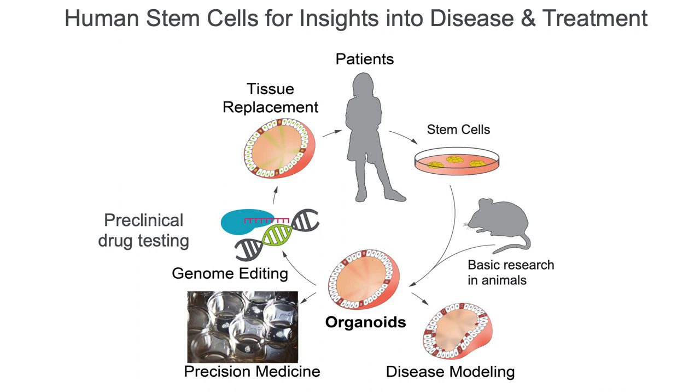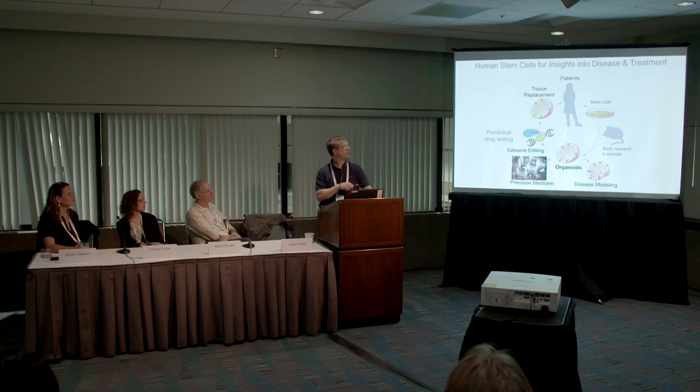A patient nowadays can walk into a hospital and we can isolate stem cells from them — either resident adult stem cells that live, for example, in the intestine, or we can induce stem cells from any cell type of the body and make induced pluripotent stem cells. These stem cells are now being used either directly or by turning them into patient avatars called organoids.